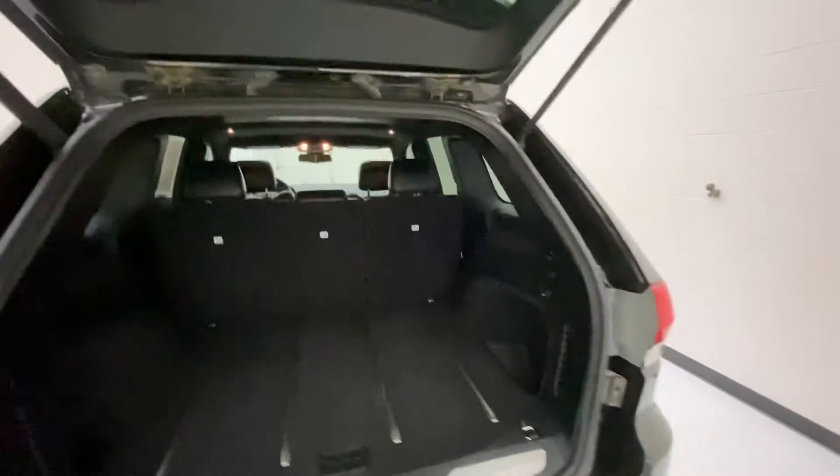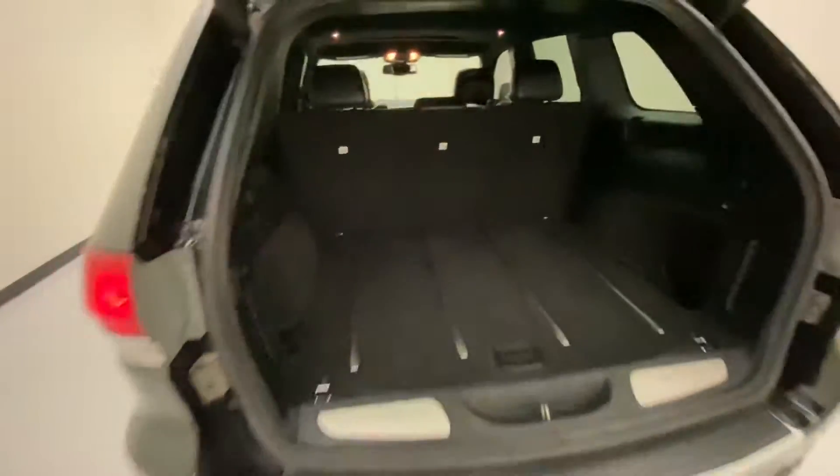Pull this open right here as well — you've got plenty of space. There's your spare tire, but you also have some space around the outside too. There's a 12-volt outlet back there if you'd like to plug in any accessories. The power liftgate closes right here.